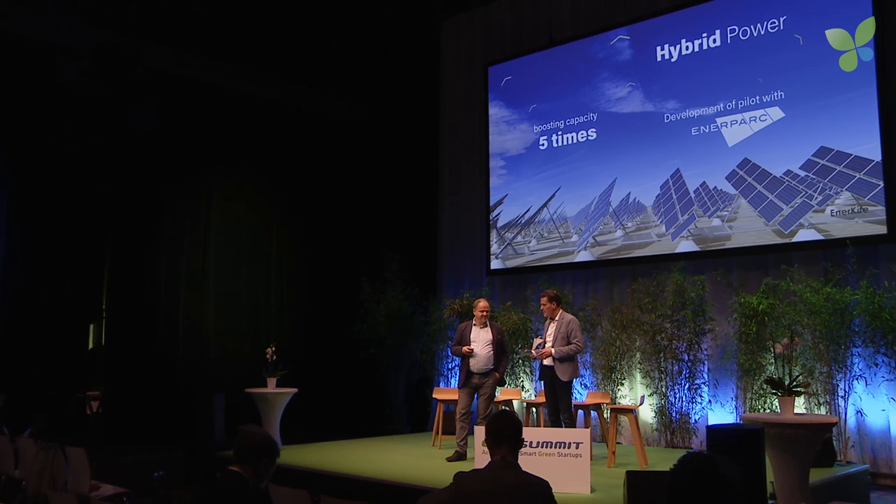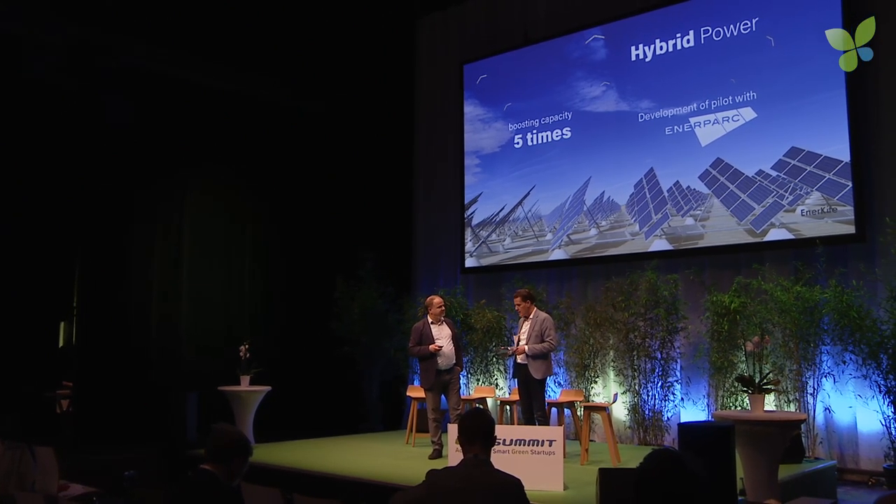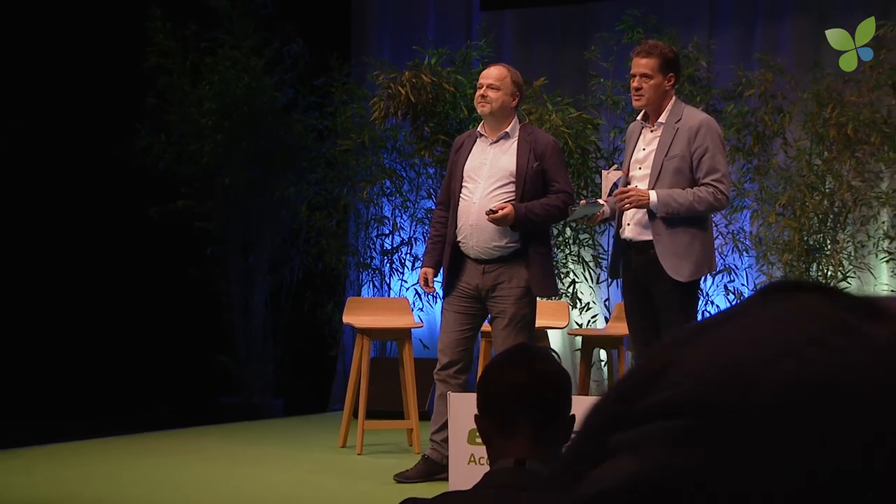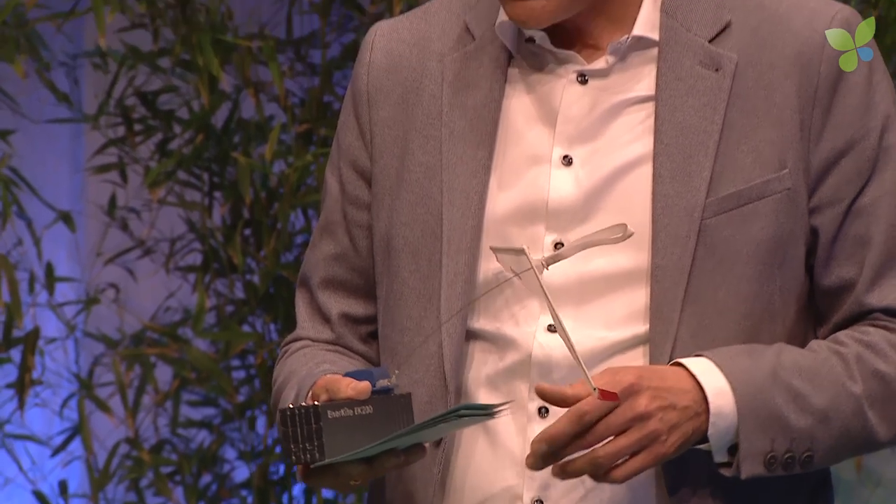A second application for Enerkite is to combine photovoltaic with wind in a hybrid system. We established a collaboration with Enerpark — a German-based fast-growing company that has installed 2,000 megawatts of solar power and is operating PV parks with 1,000 megawatt output. The common project is to boost capacity factor. A PV plant today has approximately 12–15% capacity factor, which equals about 1,000 full-load hours. The sun doesn't shine at night, but there is wind. With this device, we will boost photovoltaic parks to five times higher capacity factors.